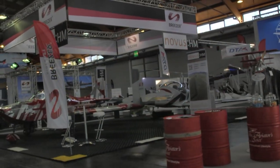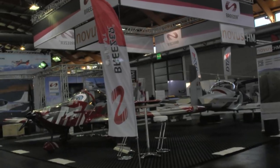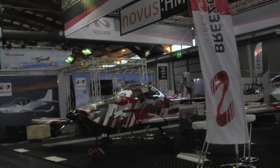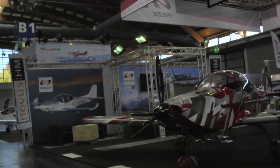Up ahead is the Breezer aircraft. These fellows always have some of the most interesting paint jobs, as you see on their aircraft here. They always have a nice display. Sometimes they're highlighted in the art gallery, like they were a couple of years ago.